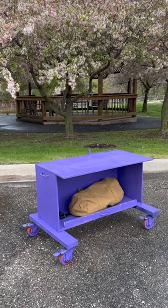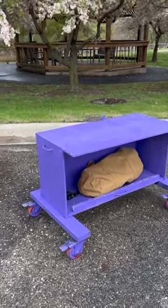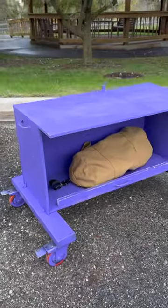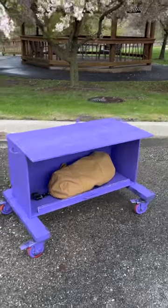I would like to show my fellow keyboard players this keyboard stand I built here in 2023. It does not wobble. It's on lockable wheels. It's 25 inches tall.